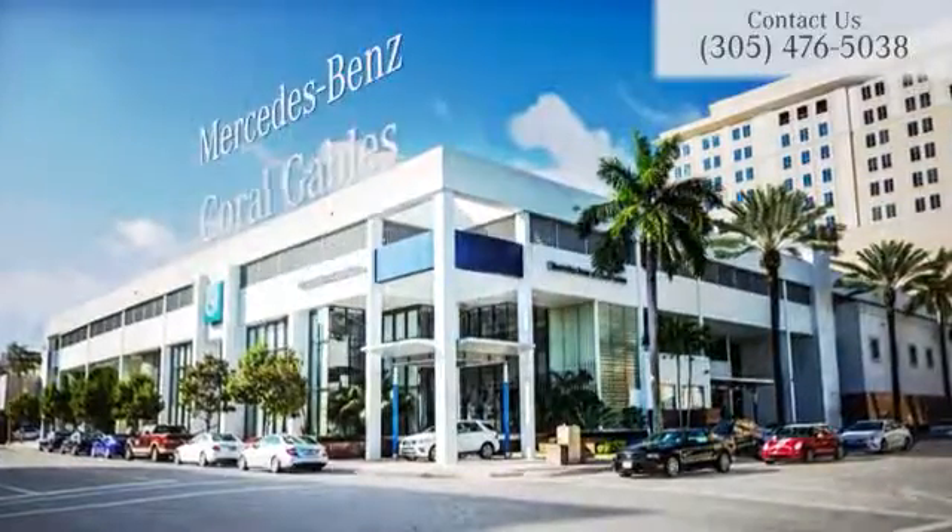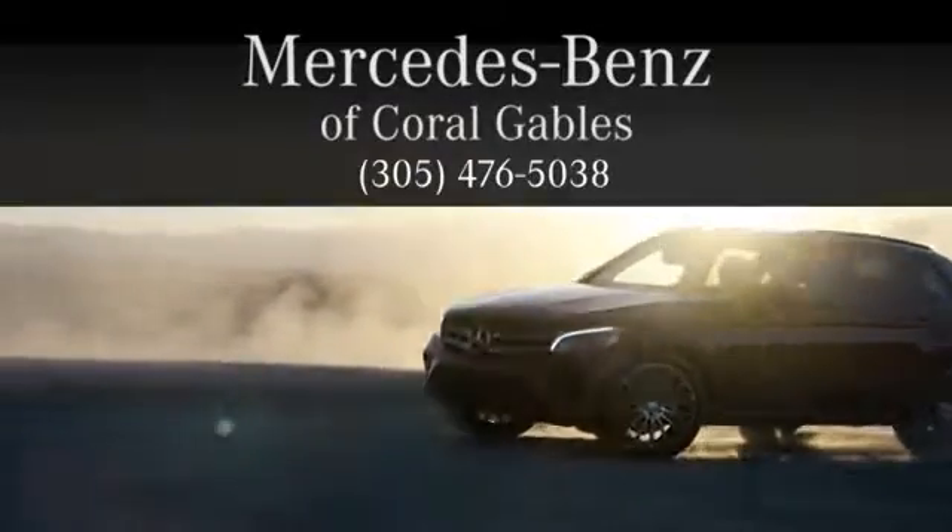Come see us today at Mercedes-Benz of Coral Gables. We look forward to your visit and deliver excellence at every mile.